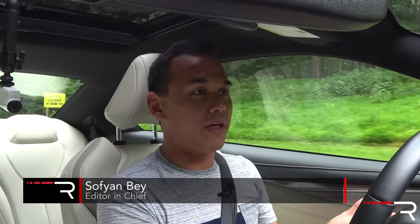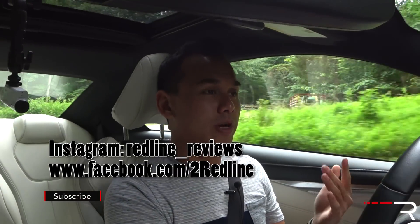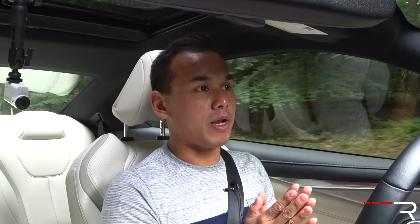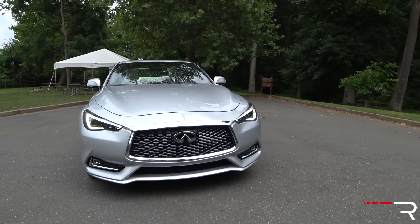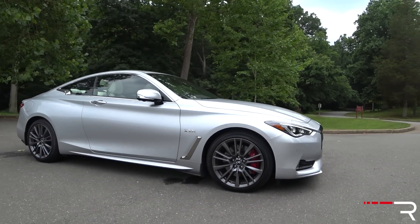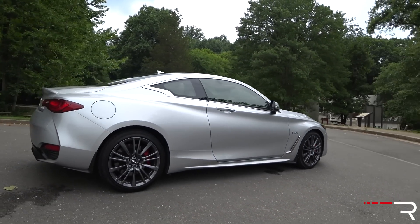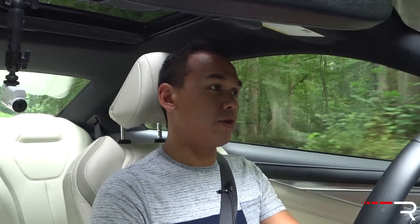In my last full review of the 2017 Q60, I literally only had the car for an hour at a press event. I had never driven the car with direct adaptive steer. For me to show you guys my full take on a car, I really need to spend more than just an hour with it. So this time, Infiniti has sent me basically the same car for an entire week. I had a chance to test out the driver assistance tech, verify the fuel economy, really try out the direct adaptive steer, and see whether or not this car was worth the three-year wait from when the Q50 came out until they finally decided to redesign the coupe.